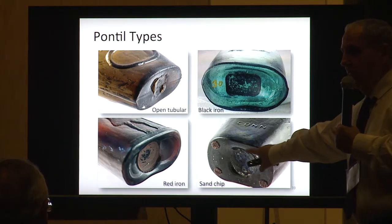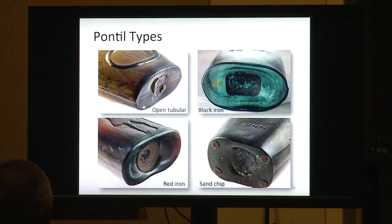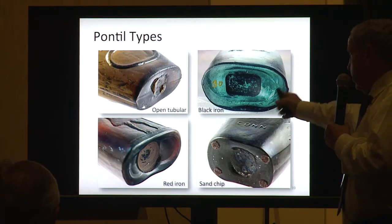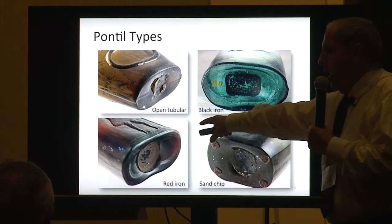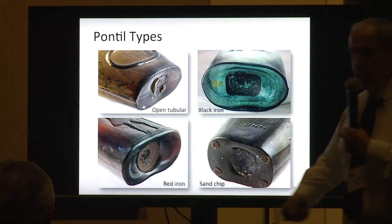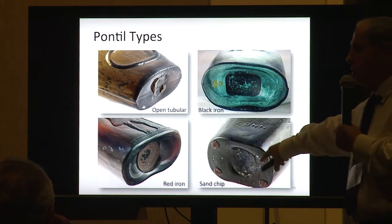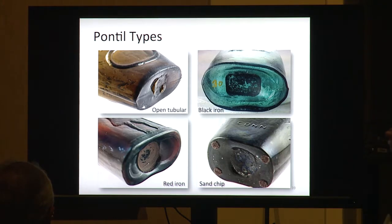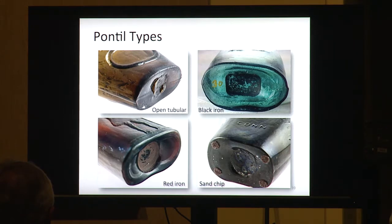Sand chip pontil — this is on a quart Willington Glassworks flask. Rather than stick the pontil rod right onto the bottom for an iron pontil, they stuck it in some sand and just stuck it on, leaving some sand. These are a little more unusual to find. All of the quart Willingtons in this color that I've handled have a sand chip pontil.